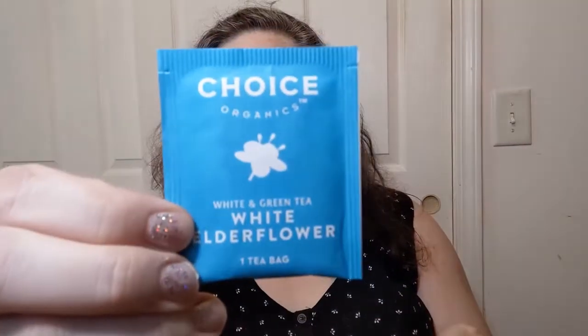I do subscribe to the monthly box by Sips By — I pay for it with my own money, it is not sponsored — but it's a subscription service I've particularly enjoyed. This choice out of my four for the month is called Choice Organics. The nails are awful, haven't done them yet. White and green tea, white elderflower — not elderberries, nobody's being accused of smelling like elderberries for this one. The tea is brewing, the mug is hot.